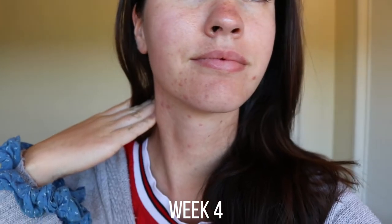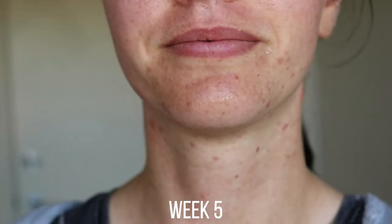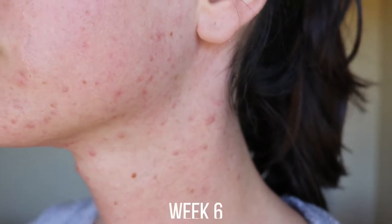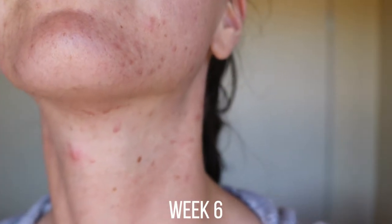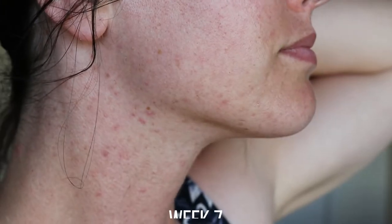I did this routine over about two months. Because it's a natural method, it's not as quick as taking medication to clear your skin — it's a bit of a slower process. But I found it really, really worked in clearing my skin. As you can see, it completely healed it — I was amazed and so happy.